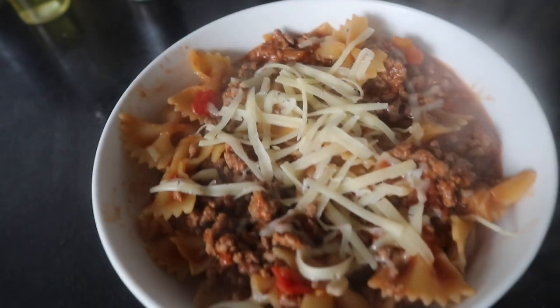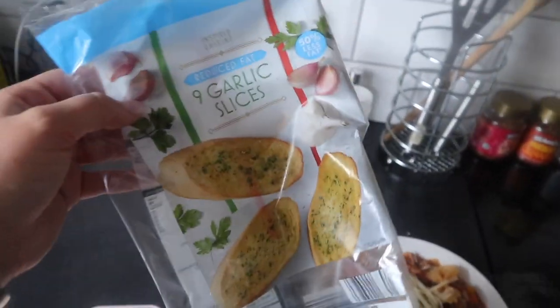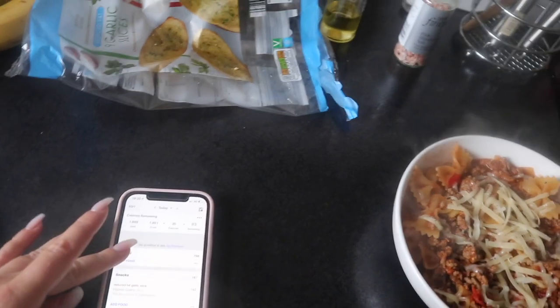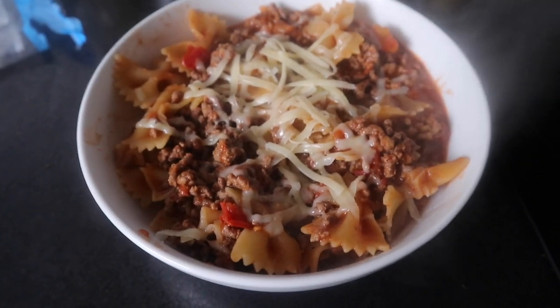And there is my cheeseburger pasta. I also popped in the oven two slices of Aldi reduced-fat garlic bread. The pack says 251 calories for three, so two slices comes to 167 calories. The pasta on its own comes to 768 calories.